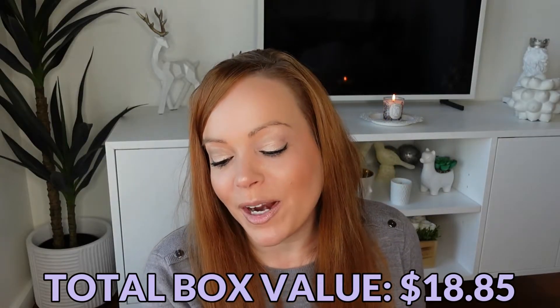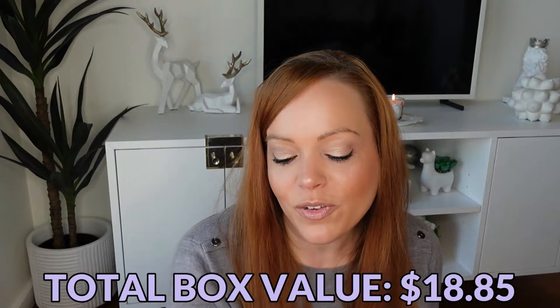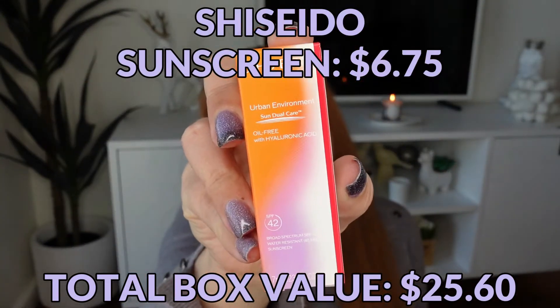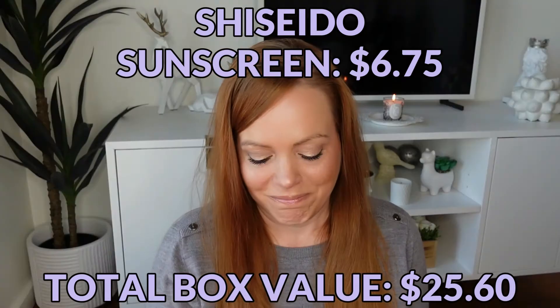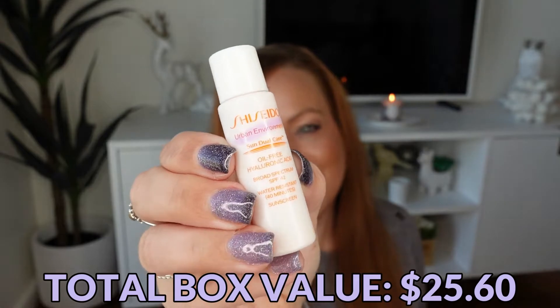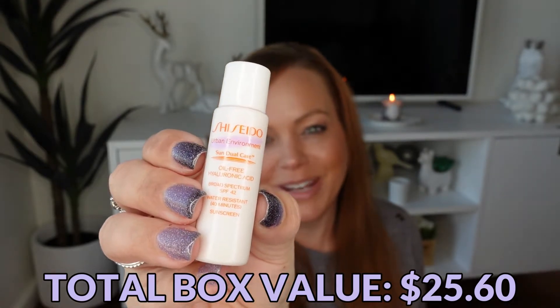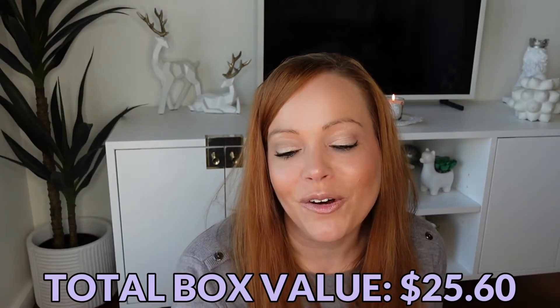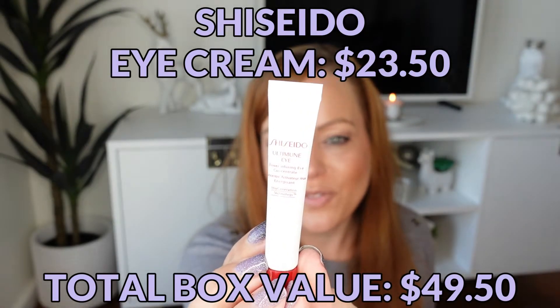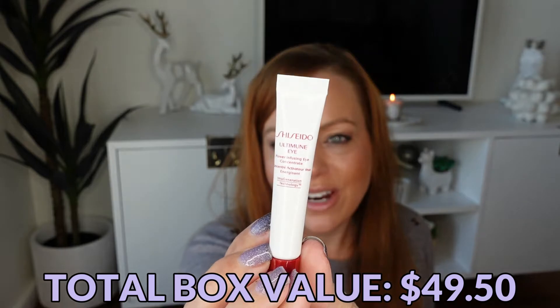Next is an Urban Environment Sun Dual Care Oil-Free with Hyaluronic Acid SPF 42. I don't know why these cute little packages of sunscreen are just doing it for me today — they're making me laugh.